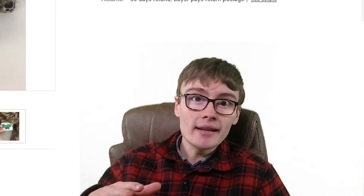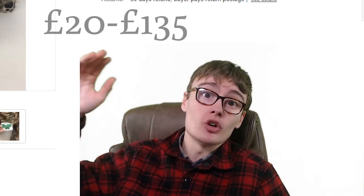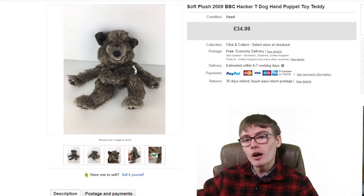We have got sales ranging from about £20 to £25 in this update, all the way up to about £130 to £135, so it's a massive range of value. I hope you enjoy this video and we'll get on with it straight away.